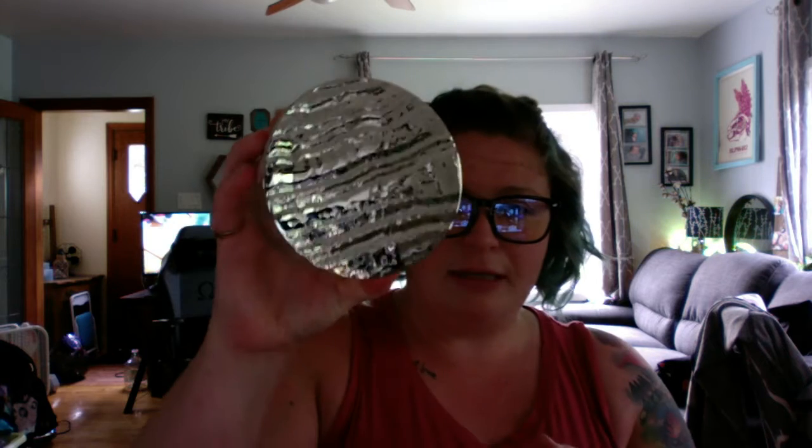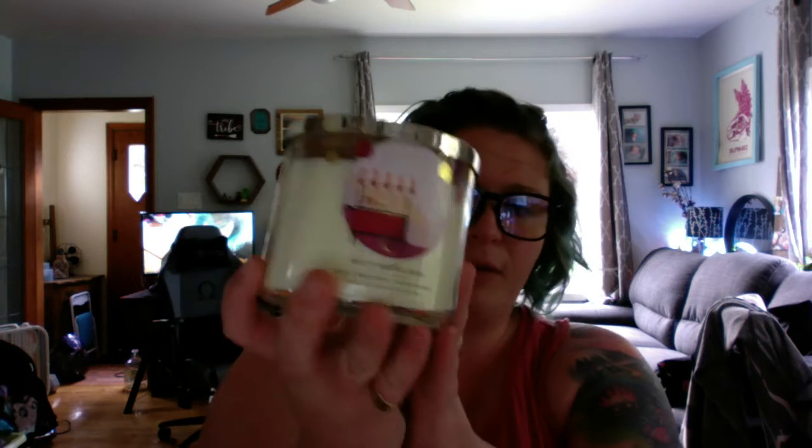I'm super excited for these candles, so let's just hope none of them are broken. The first candle I got — pretty lid, yay! This is Berry Waffle Cone.